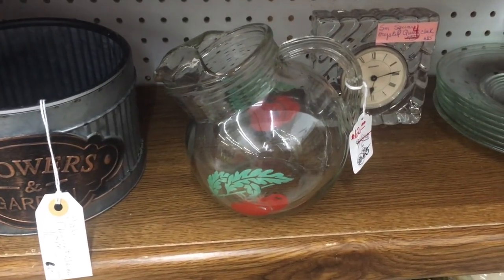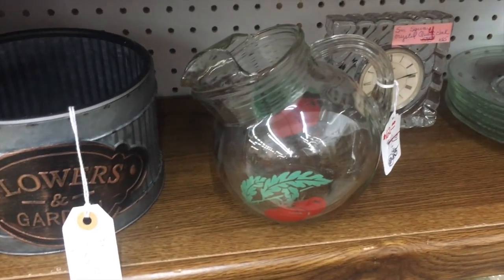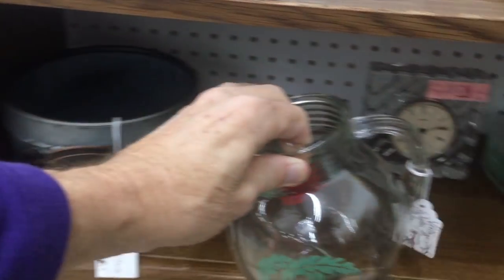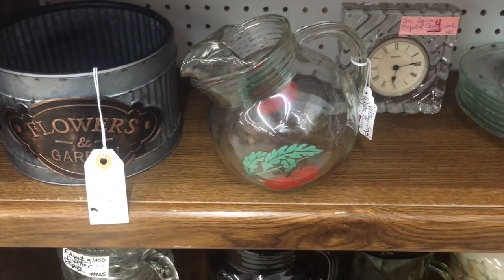Twelve dollars on the tomato pitcher. That's something we see from the 40s and 50s, and we see a lot of tomatoes in this part of Indiana because they grow a lot of tomatoes here. In fact, Heinz had or has a big ketchup factory near here.